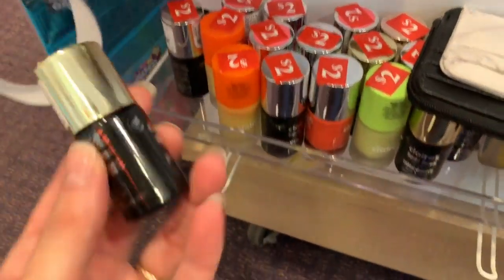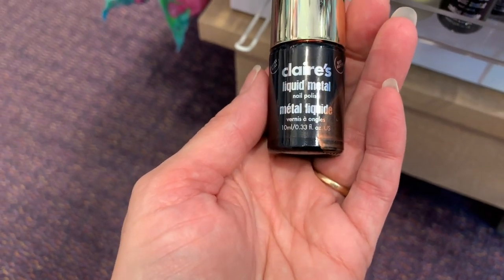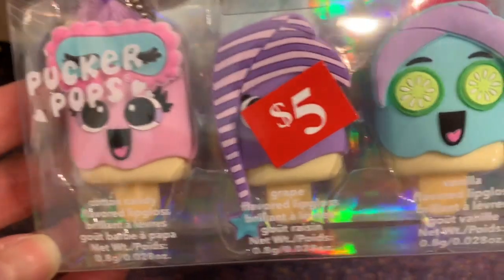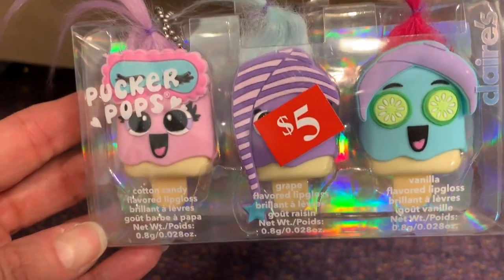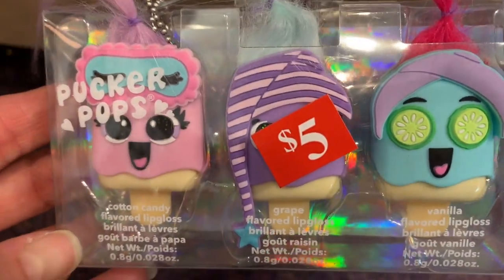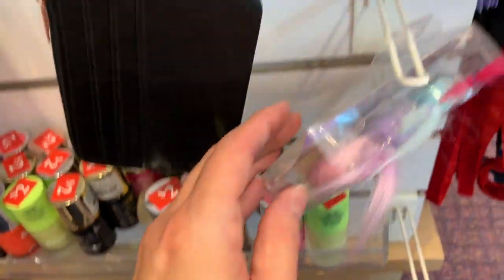Let me know down in the comments if you've ever tried any of the Claire's nail polish and if you have, how good is it? It's been years since I tried any polish from Claire's. Can you believe these are only two dollars? I really love those. I am so addicted to buying lip balm — I totally don't need any, I just have to say no, but I really really love these.